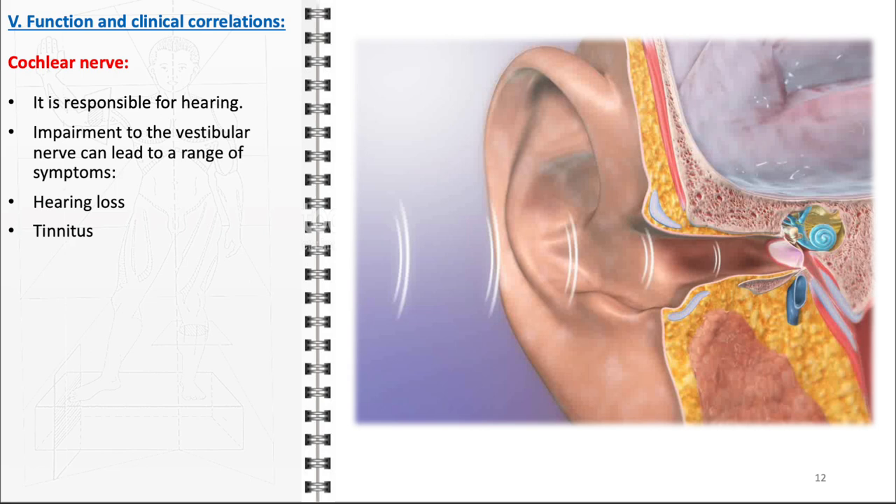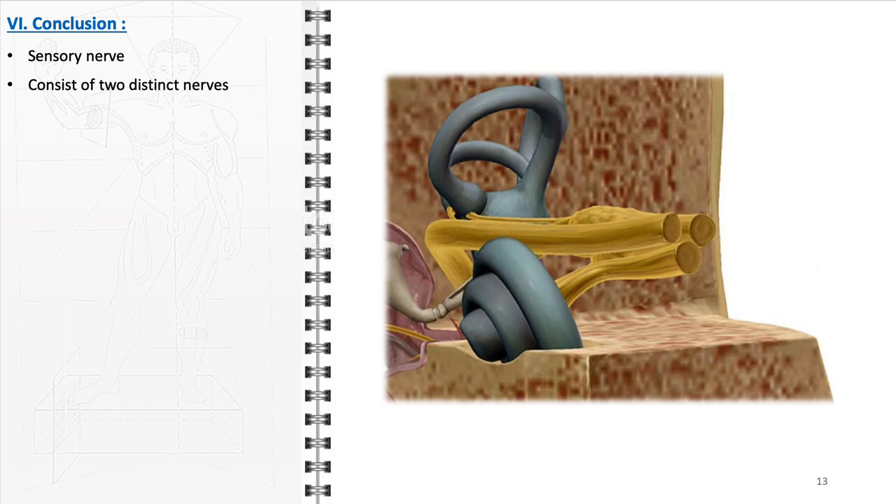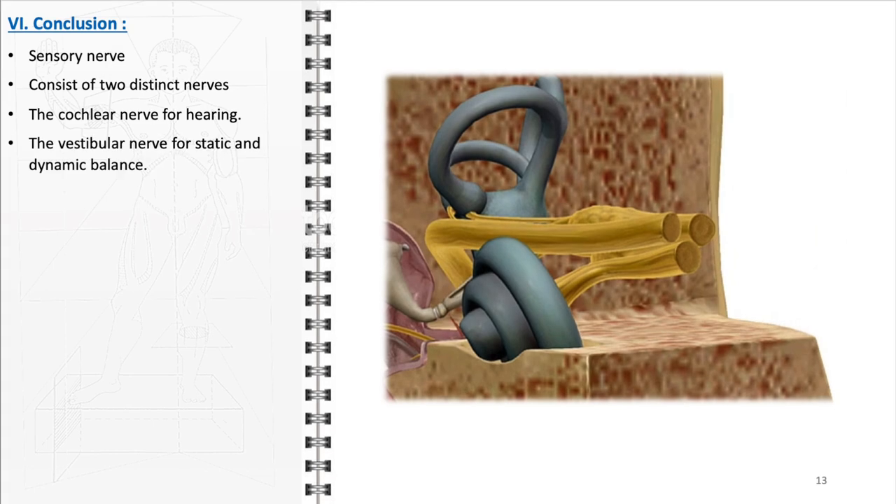Tinnitus can be continuous or intermittent and varies in severity. It can be a highly distressing condition, affecting concentration, sleep patterns, and overall quality of life. In conclusion, the vestibulocochlear nerve is an essential component of the human nervous system, playing a critical role in two fundamental sensory functions: hearing and balance. The nerve is unique in its composition, consisting of the cochlear nerve for hearing and the vestibular nerve for static and dynamic balance — a dual functionality crucial for our daily interactions with the environment.